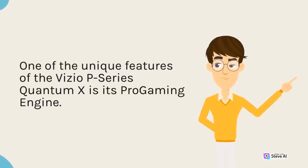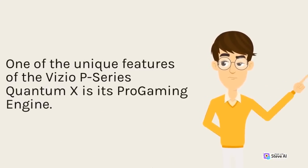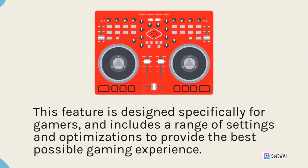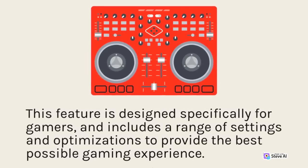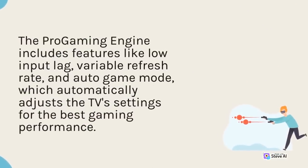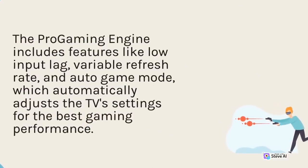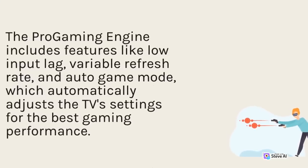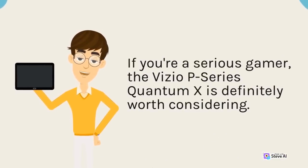One of the unique features of the Vizio P-Series Quantum X is its Pro Gaming Engine. This feature is designed specifically for gamers and includes a range of settings and optimizations to provide the best possible gaming experience. The Pro Gaming Engine includes features like low input lag, variable refresh rate, and auto game mode, which automatically adjusts the TV's settings for the best gaming performance. If you're a serious gamer, the Vizio P-Series Quantum X is definitely worth considering.